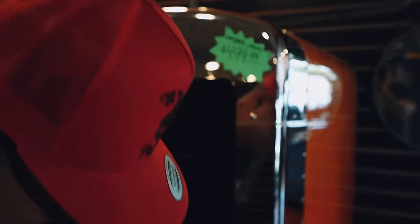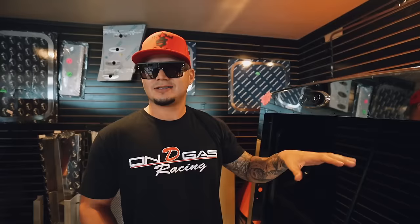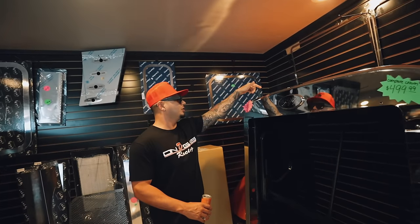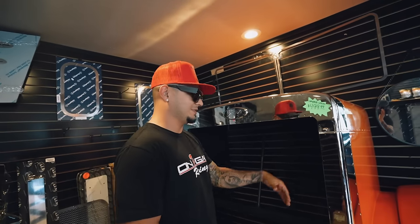It could get expensive too. If you look at this grill ring right here, you can see the price — it's 500 bucks just for this piece. If you want the whole hood, it's 3,000. But overall, good stuff. If you want your truck to look good, this is where you need to come.